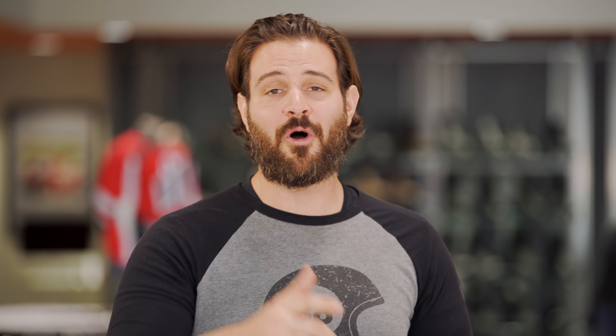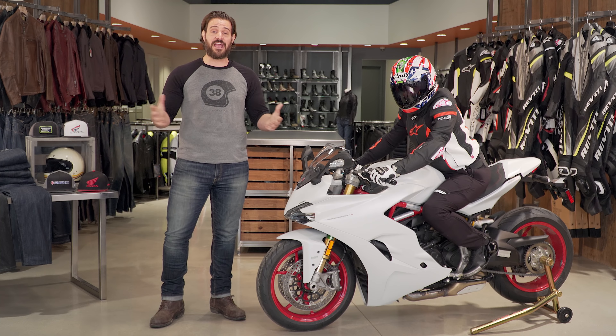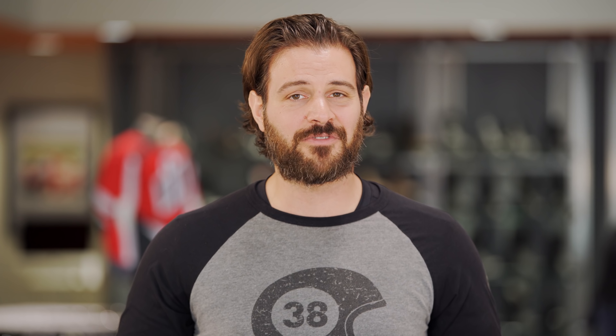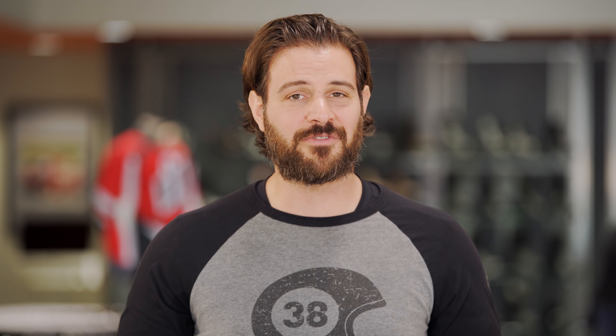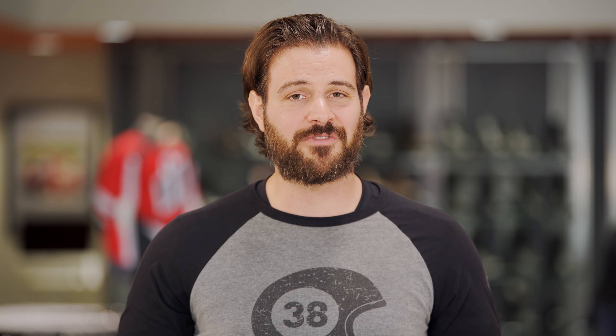That wraps up our look at the best gear for the sport rider. If there's anything you've seen in this video that you want more information on, head over to RevZilla for our videos, articles, and expert take on everything moto. Make sure you subscribe to us on YouTube and keep up with all the gear guides we have rolling out this motorcycle season. Thank you for joining us for this look at the best new gear available for motorcycle sport riders. I'm Spurge — enjoy the ride.